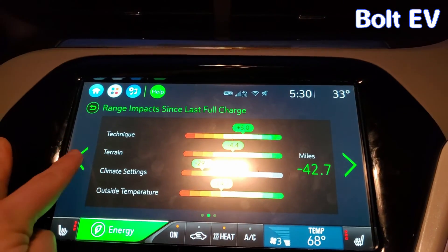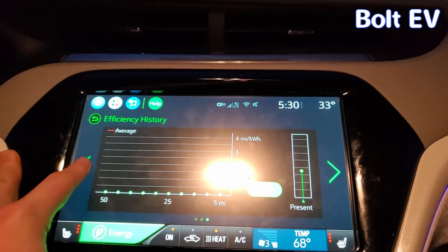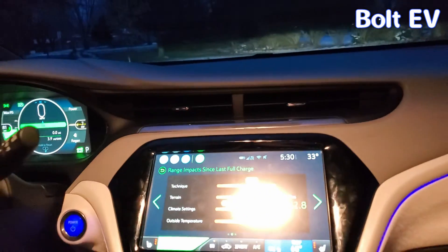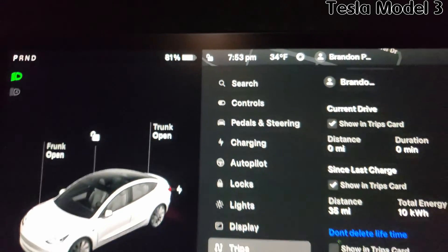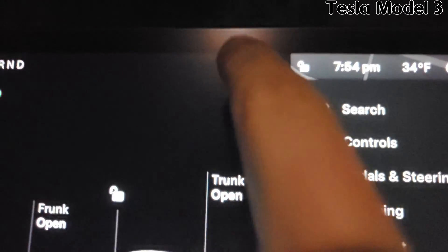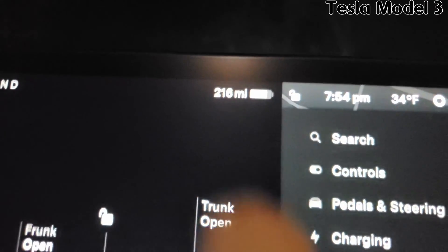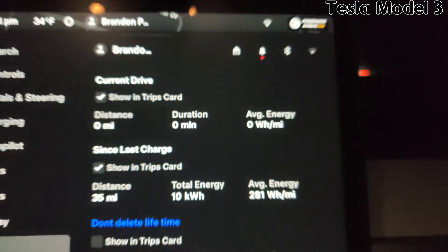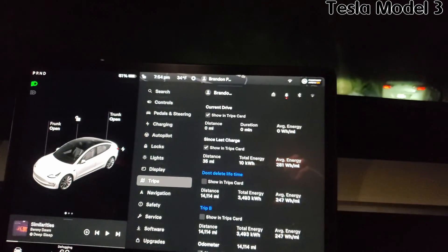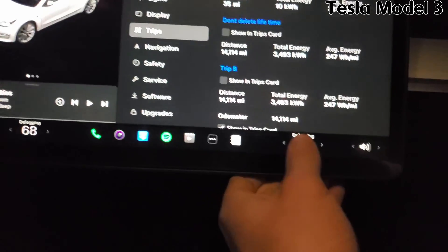Right now this is what we're at since full charge, so we kind of ignore this data. Let's get going. Time to test out the Tesla. Here are the stats: we are at 81% state of charge, 260 miles estimated, and this is our current trip which I will show during the drive. Now let's get the test going — our settings are the same, 68 degrees.